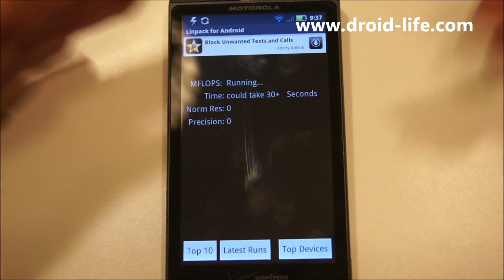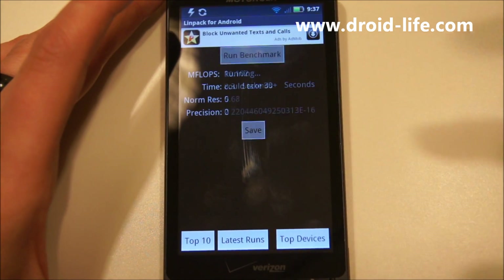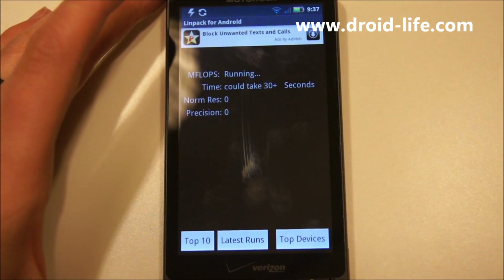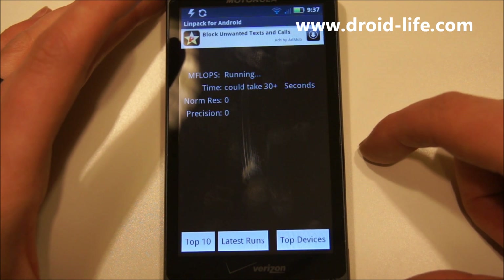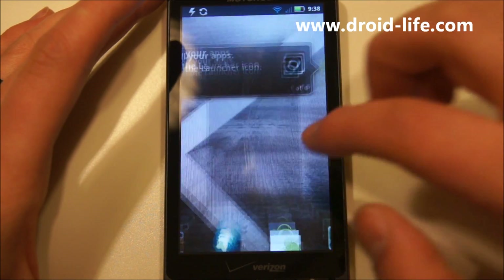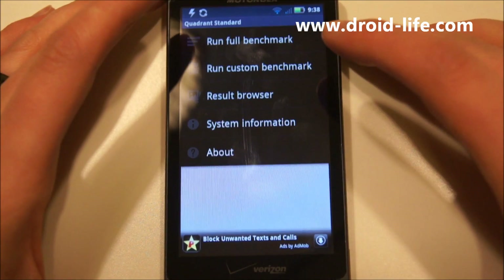I don't necessarily know the dirty details of how these benchmarks work, but as you can see we're getting tens — I had a 12 up there. LINPACK, not really expecting much. We're going to run Quadrant right after this and hoping to see some significant results there. So 10 again — okay, LINPACK, whatever. Let's go ahead and move on to Quadrant.